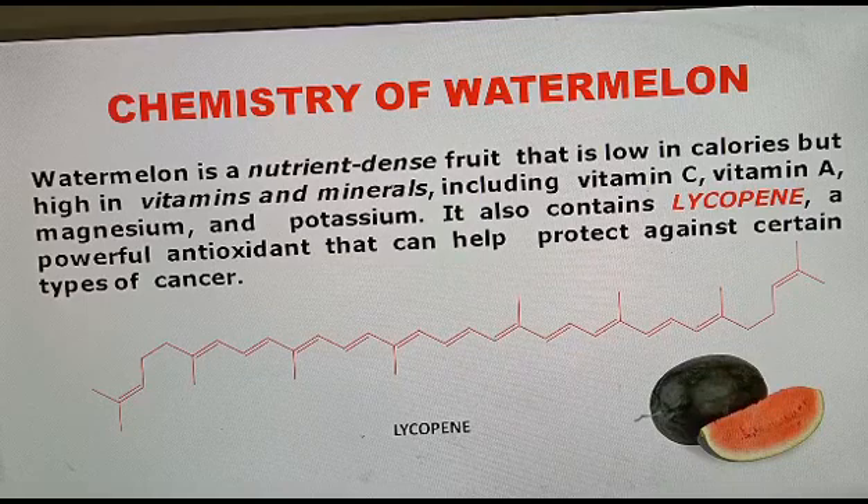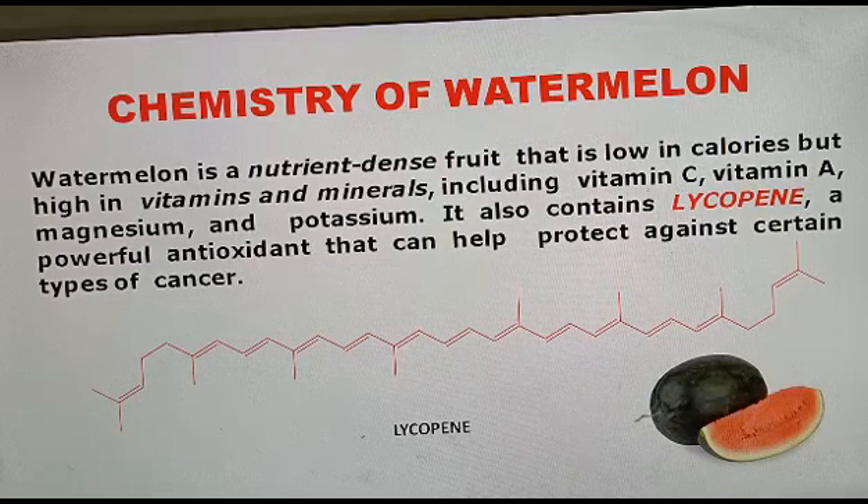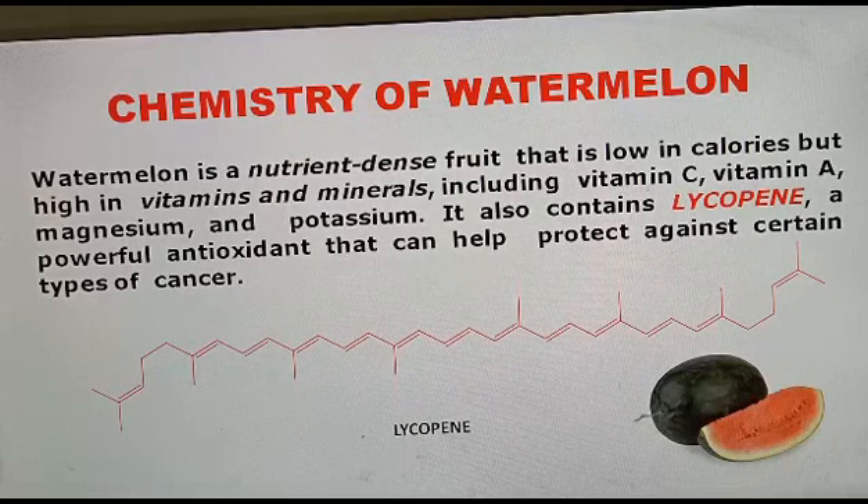In watermelon, 70 to 72 micrograms per gram of lycopene is present, but in tomatoes only 40 to 42 micrograms of lycopene is present.